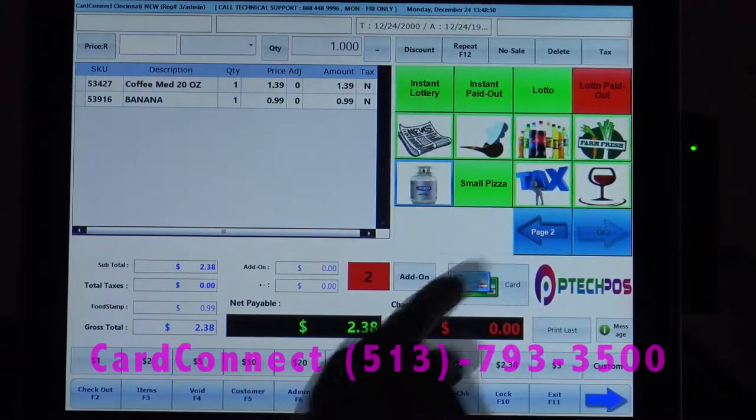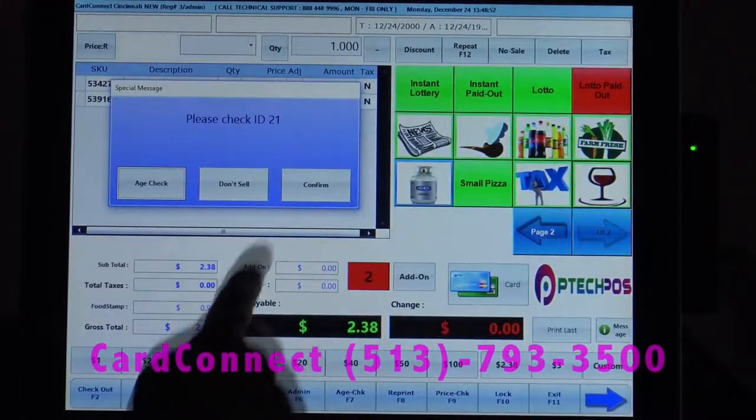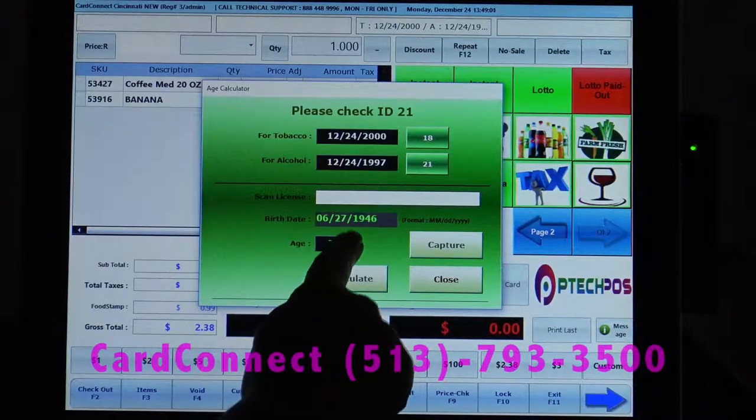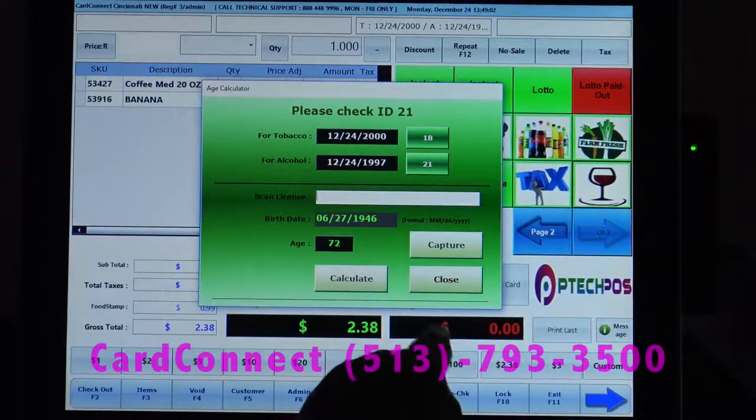We'll also go ahead and ring up an age-sensitive item. We can visually confirm it, or we can actually go ahead and scan a driver's license. It'll give us the birth date in green if it's age-sensitive.